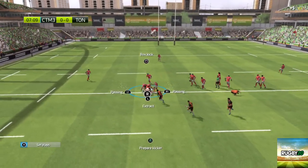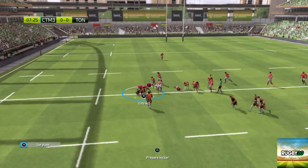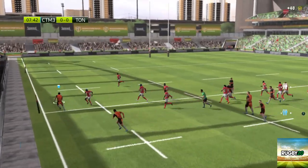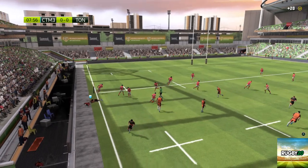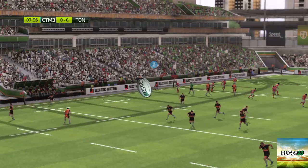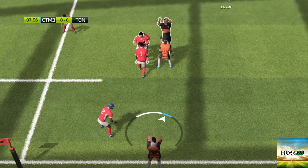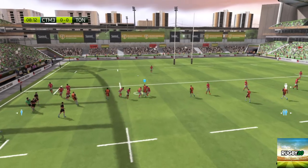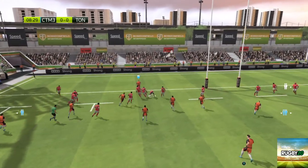Ruck. The attacking team keeps the ball. They set up a ruck. They've held on to the ball. In touch. They've decided to have a three-man line-out. They should be able to build something. Really good ball from the line-out. The kick's recovered.